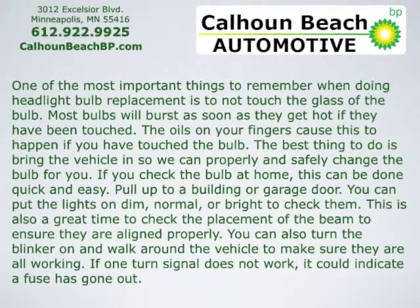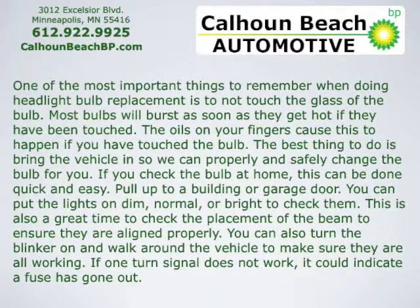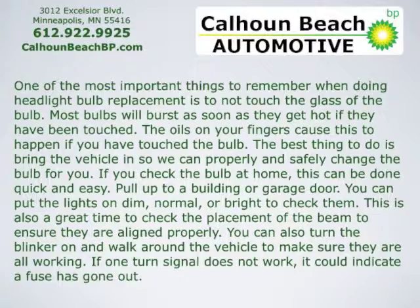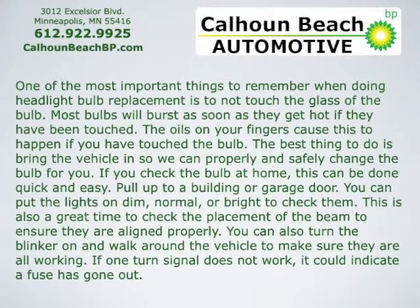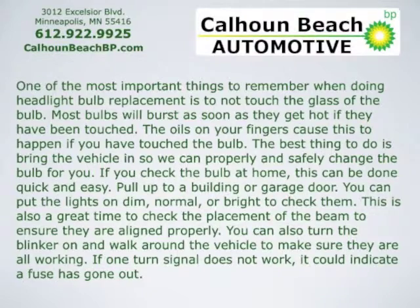If you check the bulb at home, this can be done quick and easy. Pull up to a building or garage door. You can put the lights on dim, normal, or bright to check them. This is also a great time to check the placement of the beam to ensure they're aligned properly. You can also turn the blinker on and walk around the vehicle to make sure they're all working. If one turn signal does not work, it could indicate a fuse has gone out.